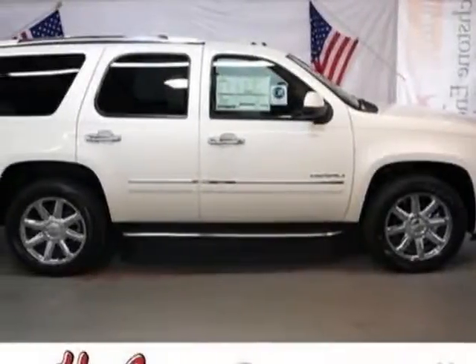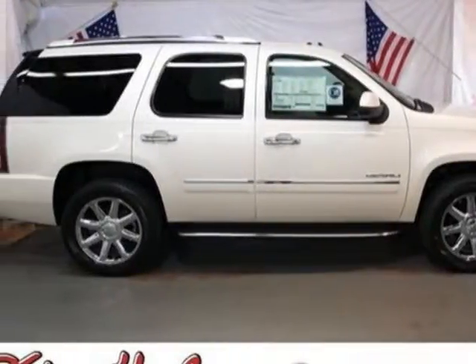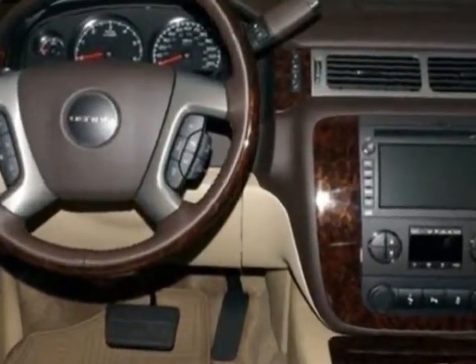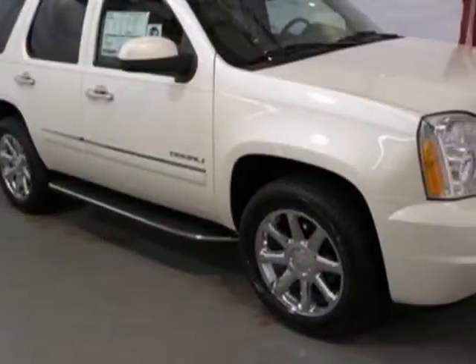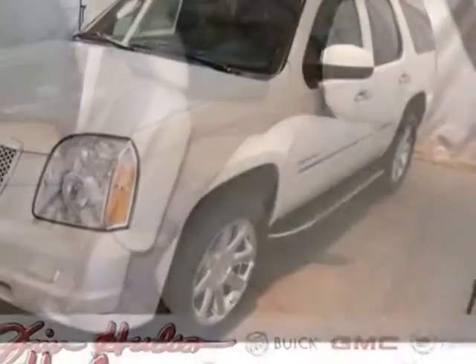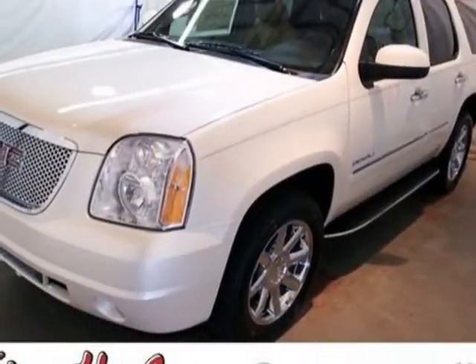Check out this new 2013 GMC Yukon. For your protection, this vehicle has a full factory warranty. This vehicle gets an estimated 14 miles per gallon in the city and an estimated 18 on the highway. This Yukon boasts a 6.2 liter engine and has a 6-speed automatic transmission.